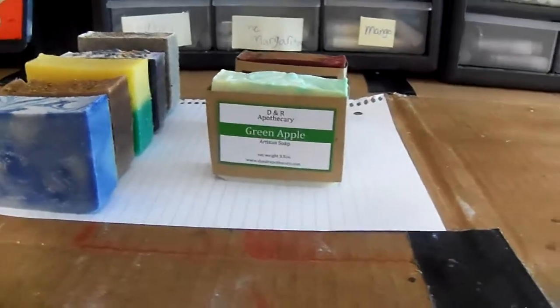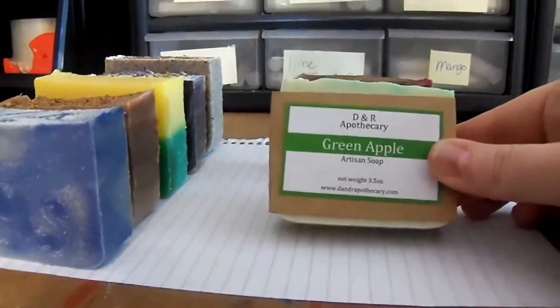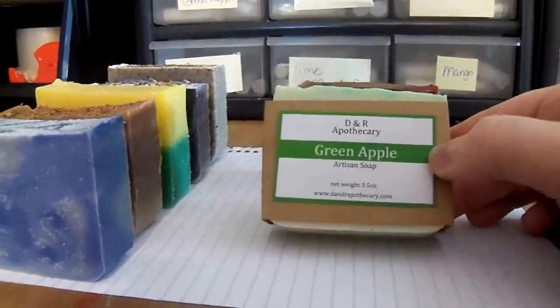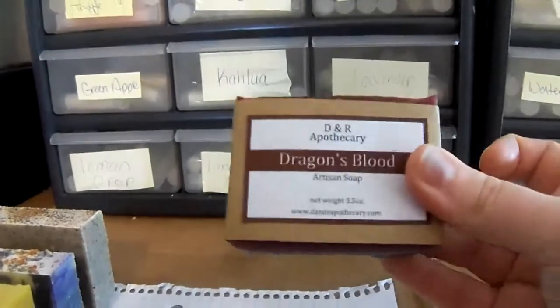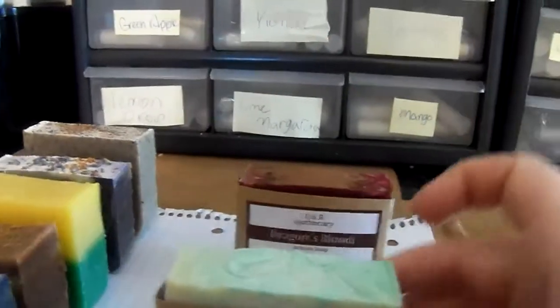As you can see, we have some soaps labeled. This is what our new labeling is going to look like. It's going to be the cigar band within the label of what this is — and this is green apple, so pretty green coordinates with it. Here we've got some dragon's blood. Isn't it pretty? So these are our new packaging.